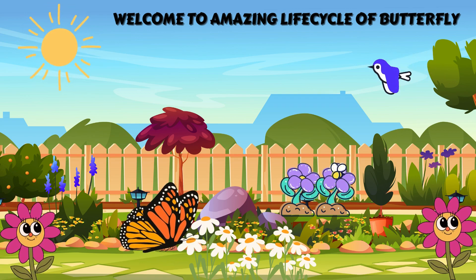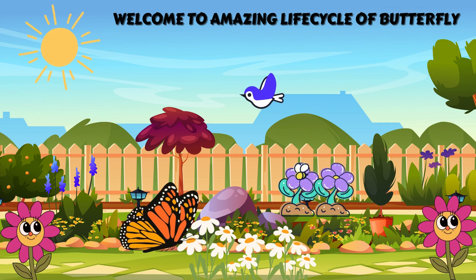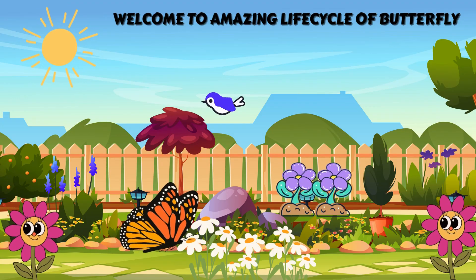Hi kids! Today we're going to learn about how a butterfly grows from a tiny egg into a beautiful butterfly.